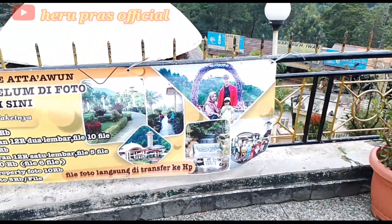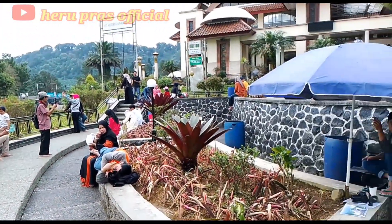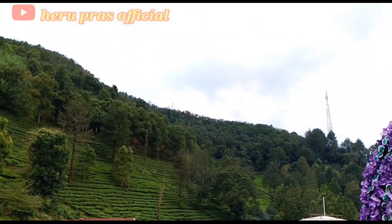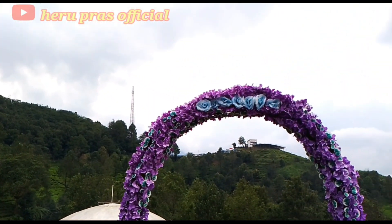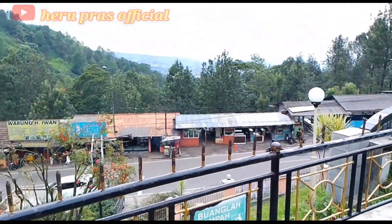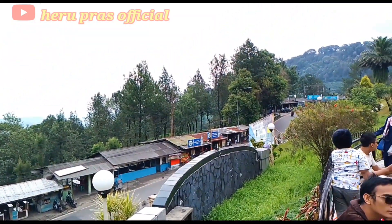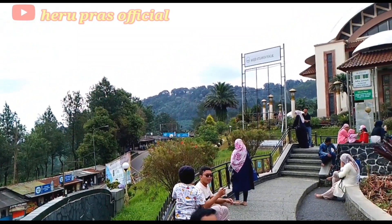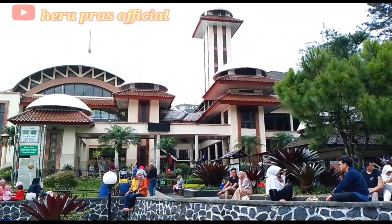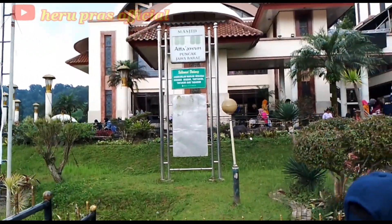Seperti inilah view yang indah dari bagian depan Masjid Atta'Awun. Area depan masjid ini bisa digunakan sebagai tempat santai sambil menikmati alam puncak yang indah, udara yang sejuk, dan hamparan kebun teh yang luas di kawasan Puncak Bogor. Tak heran jika wisata Puncak Bogor ini masih dijadikan tempat wisata favorit bagi masyarakat Jakarta dan sekitarnya yang ingin melepas penat. Lokasi Puncak Bogor pun tidak terlalu jauh dari pusat kota Jakarta, sehingga setiap akhir pekan dan hari libur nasional tempat wisata ini selalu ramai pengunjung.